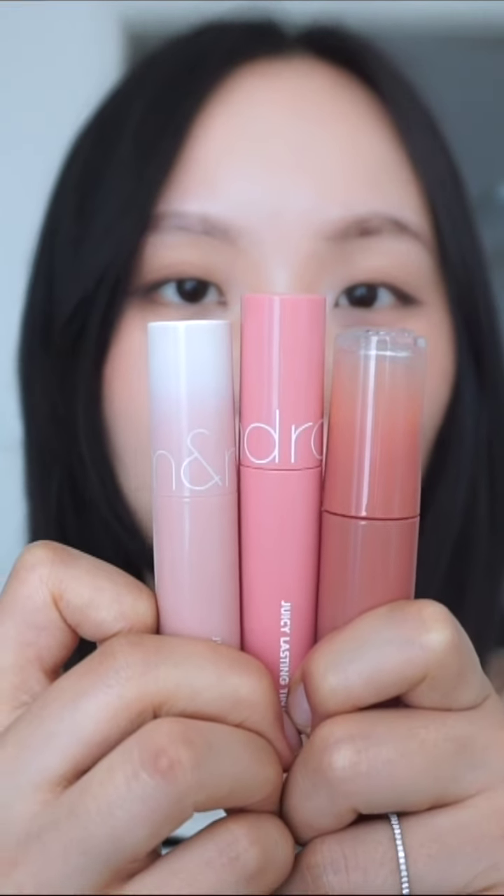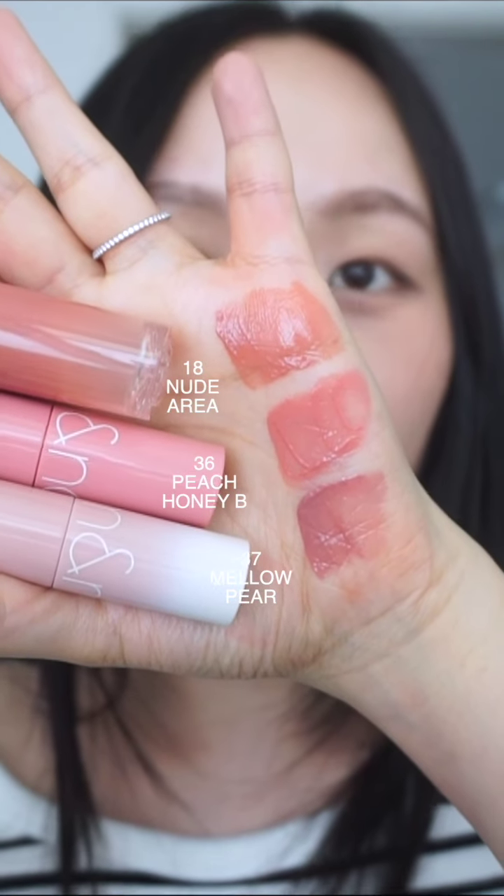Hey everyone, let's compare Mellow Pear, Peach Honey Bee, and Nude Area. Here's the hand swatch with Mellow Pear at the bottom, Peach Honey Bee, and the Nude Area.